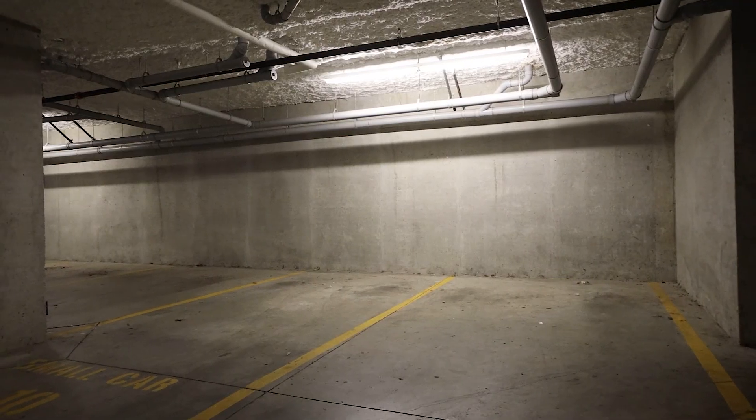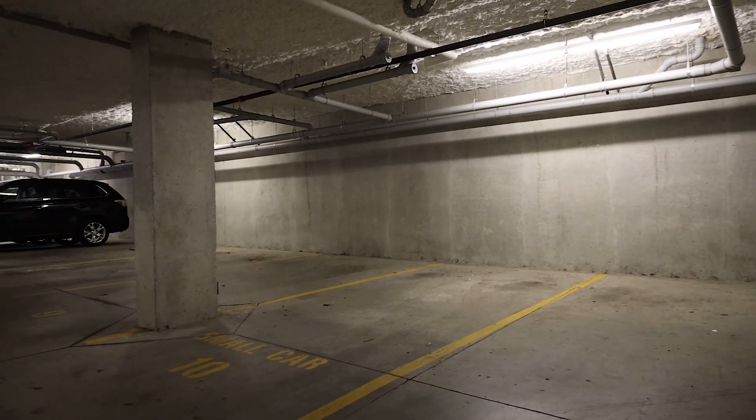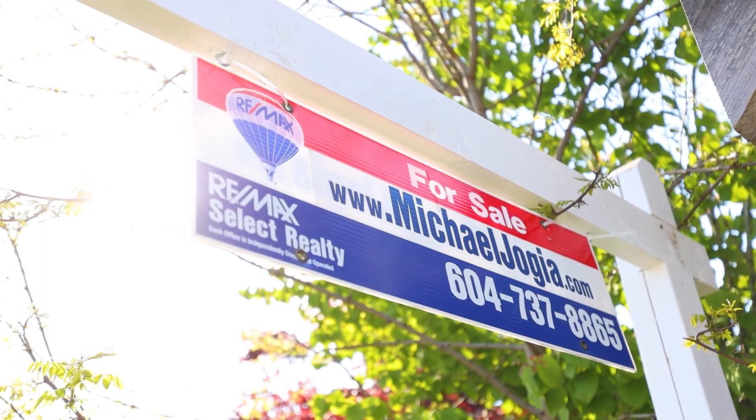The unit comes with use of two side-by-side parking stalls and a storage locker in an underground secured garage. I hope you enjoyed the video tour. For more information, visit my website or simply give me a call. Thank you.